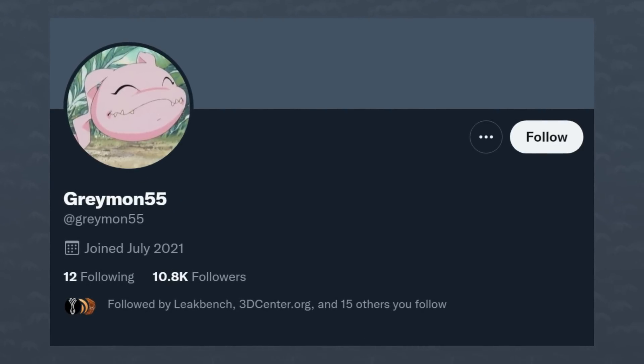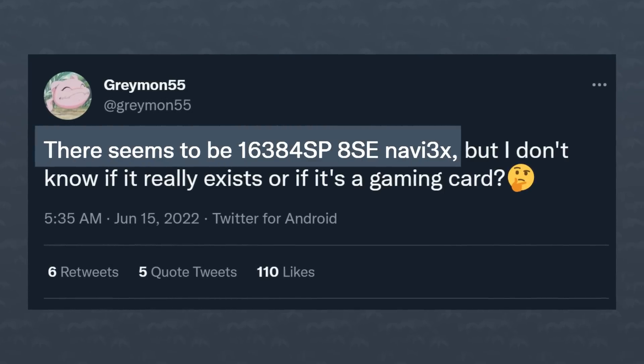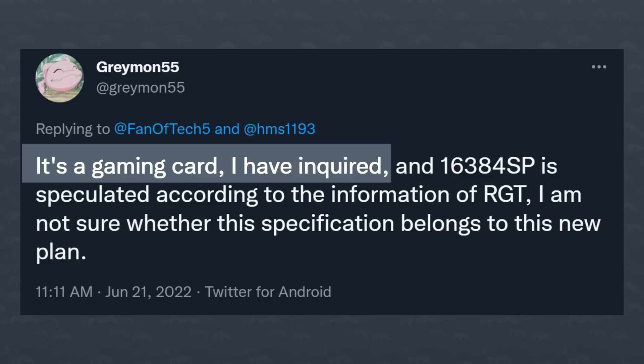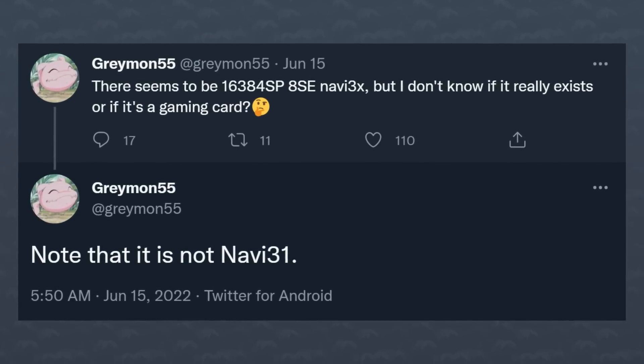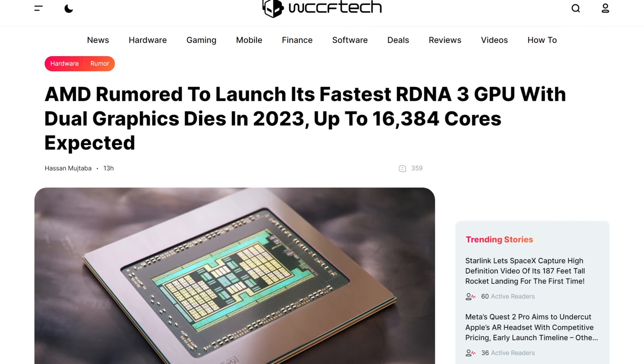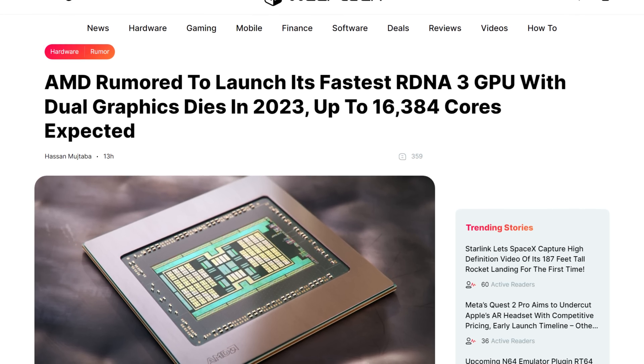New information just popped up from leaker extraordinaire Grimond55, who points towards an even bigger and badder GPU. According to him, it's still a gaming GPU — so it's definitely RDNA 3 / Navi 3X and not a CDNA GPU — but he says it's not Navi 31, 32, or 33. That smells like a Titan-class GPU to me. The specs shared are a little bit low compared to other next-gen Navi products, but Grimond says he is also unsure of the actual specs. I guess AMD is waiting for NVIDIA to make its move first, and then they'll have a couple of months to price their high-end GPUs accordingly.